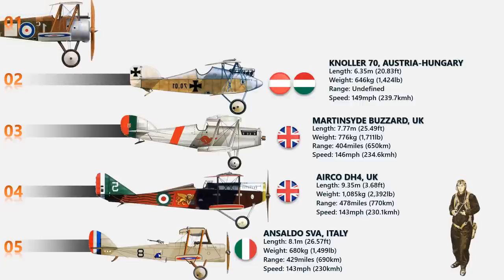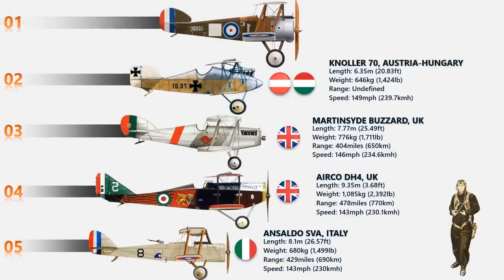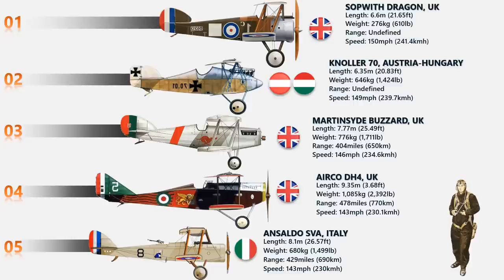At number 1 spot we have the Sopwith Dragon. The Sopwith Dragon is the fastest record-holding fighter aircraft in World War I. This British fighter aircraft became the further evolution of Sopwith models and future fighter aircraft that we see today. About 200 Sopwith Dragons were produced at that time, and the power of its engine came from an ABC Dragonfly piston developing 360 horsepower while driving a two-bladed propeller at the nose. The maximum speed recorded was 150 miles per hour.